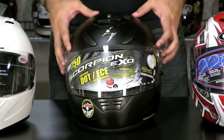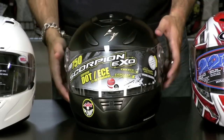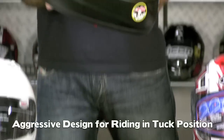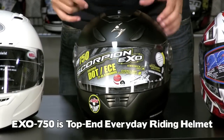Scorpion also has an XO 400 which is entry level and more round. This XO 750 is an intermediate oval, removable washable liner, quick release shield, anti-fog shield, quick wick liner inside that's completely washable. Notice the ventilation configuration — it's much more of an aggressive shape, meant to be ridden in a tucked position. I would consider this the top end of the entry level or everyday riding helmet.